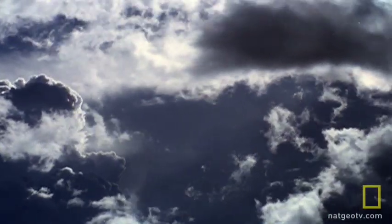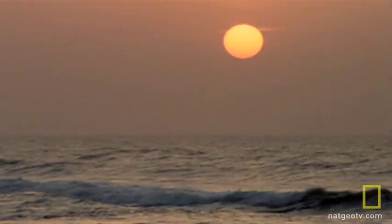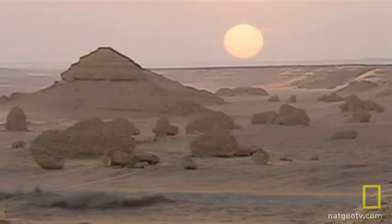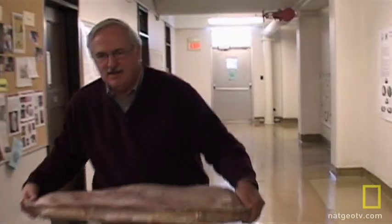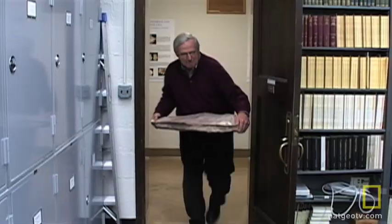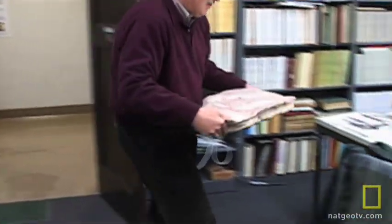During the time of the dinosaurs, the area was covered by the ocean and is now filled with marine fossils. Still, Gingrich, the premier expert in Egyptian whales, was intrigued when he was notified about the discovery.